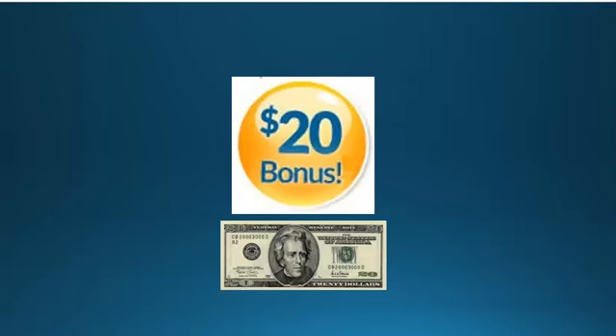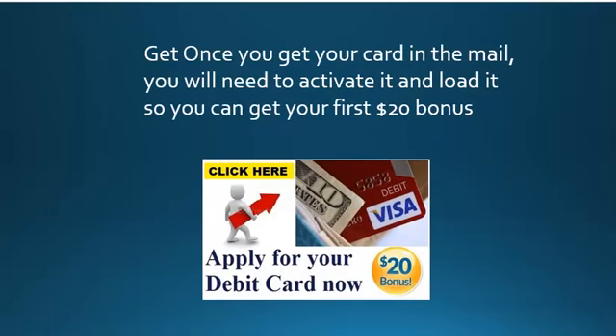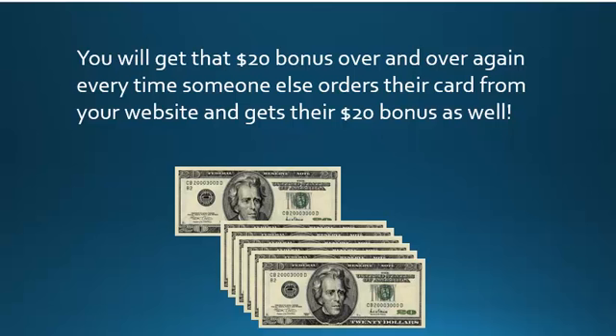But it all starts with your $20 bonus. So be sure to get your $20 bonus today if you have not already gotten your bonus by ordering your debit card by clicking on the picture on our website. Once you get your card in the mail you will need to activate it and load it. When you load $40 onto the card you will instantly get $60 on the card. You will get a $20 bonus over and over again every time someone else orders their card from your website.